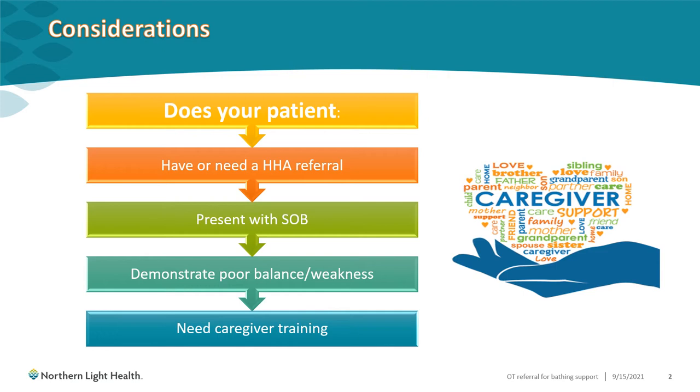They may need caregiver training or help with determining the level of long-term support that they will need to be safe with showering or bathing in the future or as their disease progresses. That's a great opportunity to have OT assess their needs and wants for that care. Or maybe their bathing could be improved with less caregiver support if they have the training, strengthening, and modifications. These are areas where OT can help.